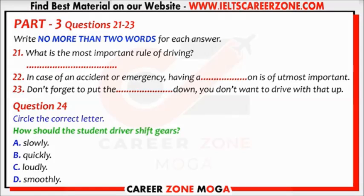There are some steps to follow. First, you should put on your seatbelt. You should always remember to do that. In case of an accident or emergency, having a seatbelt on is of utmost importance.